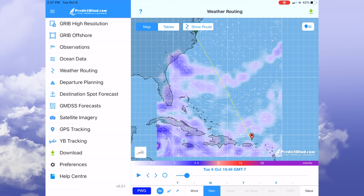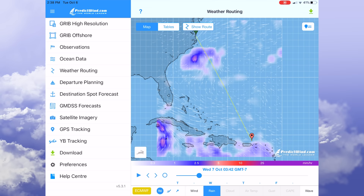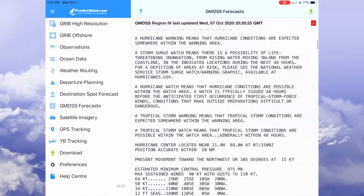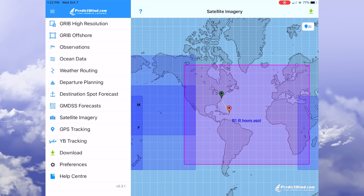Looking at other parameters, it looks like we'll need to take it easy getting out of port — maybe wait for this little front or upper-level low to go by — and then we'll see some smooth sailing with just some afternoon convection here and there. We can also get other data offshore: the GMDSS forecasts are like your National Weather Service forecasts, and you can download satellite pictures from PredictWind Offshore, both in color and in black and white.